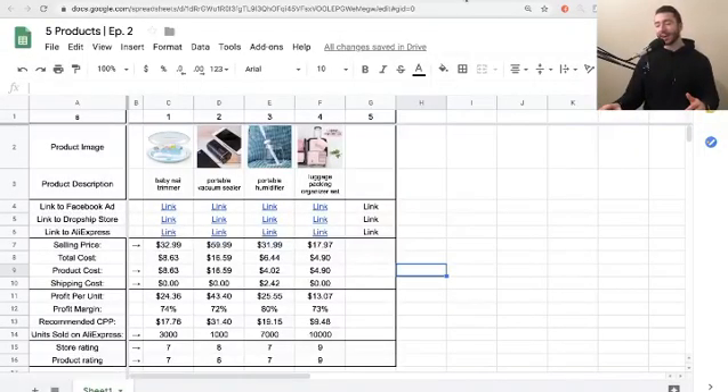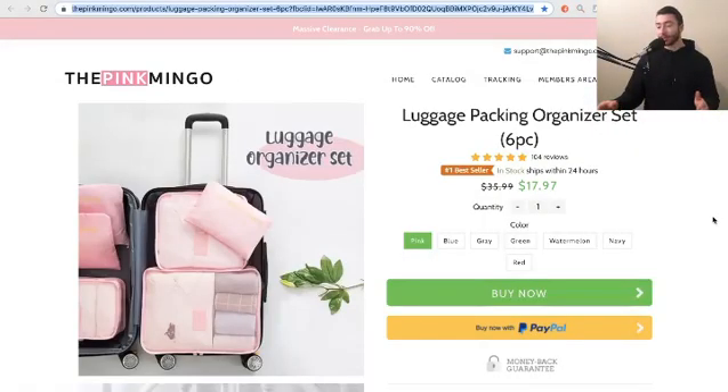All right, great. So we were able to find this product on AliExpress and now it's time to look at this store, which has such a successful product. So I'm really excited to check this out.